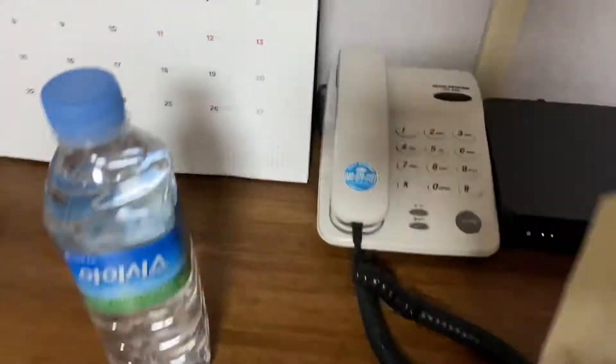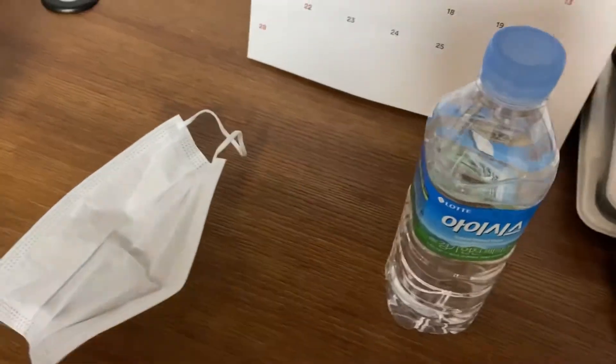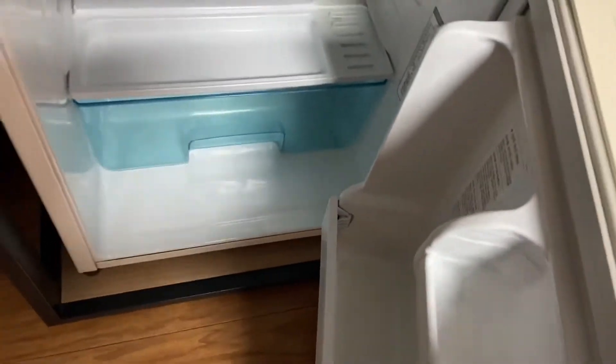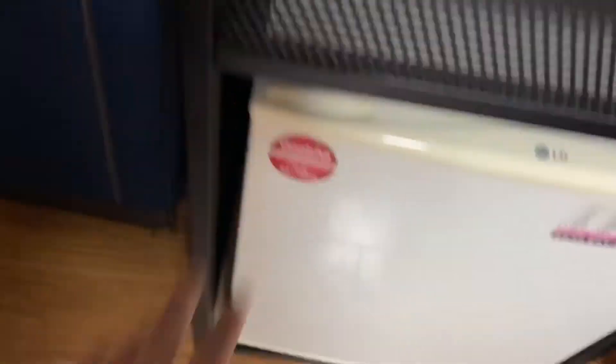Wi-Fi is free, and they provided two bottles of water. Here is the fridge — you can put something in here. The water was inside the fridge.